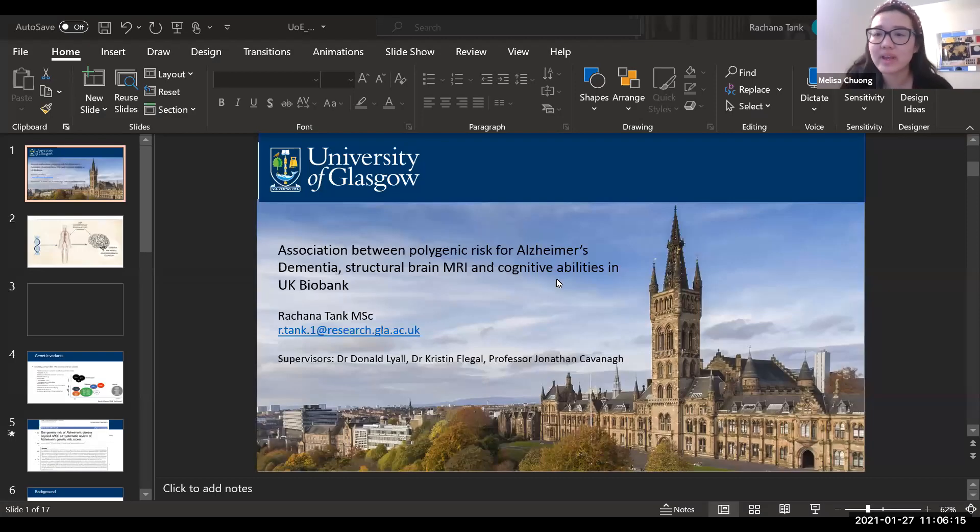In our email we sent out the wrong title, so we're really sorry for that. She'll be presenting associations between polygenic risk for Alzheimer's dementia, structural brain MRI, and cognitive abilities within the UK Biobank. If everyone can make sure their cameras and microphones are turned off, that would be perfect. At the end we'll have questions, so thank you for being here and thank you for presenting.